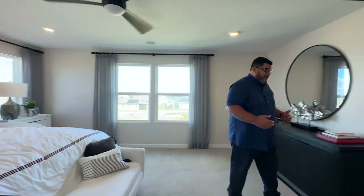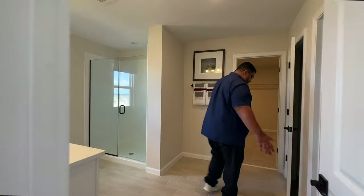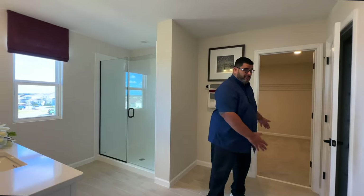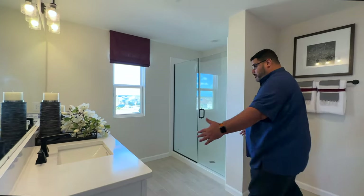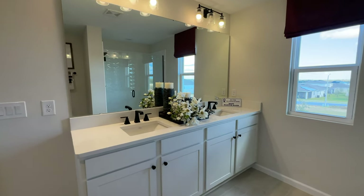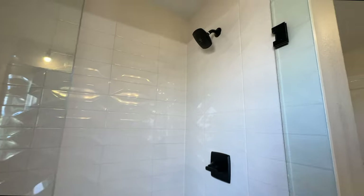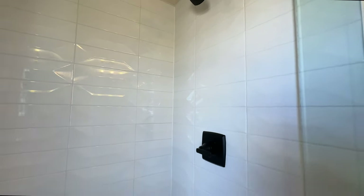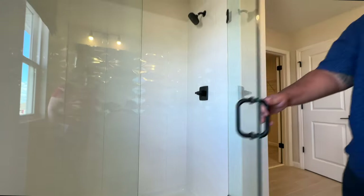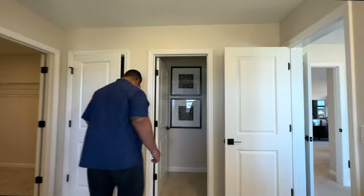That leads us into the primary bath suite, which just keeps going with space. I'm spinning around and I'm a big guy. You have a wide open area, two vanities, a long mirror, a little window for natural lighting, and a glass-door shower stall with tile about six to seven feet up. These doors are very elegant — I love the little U-handle. It's a nice-size bathroom.